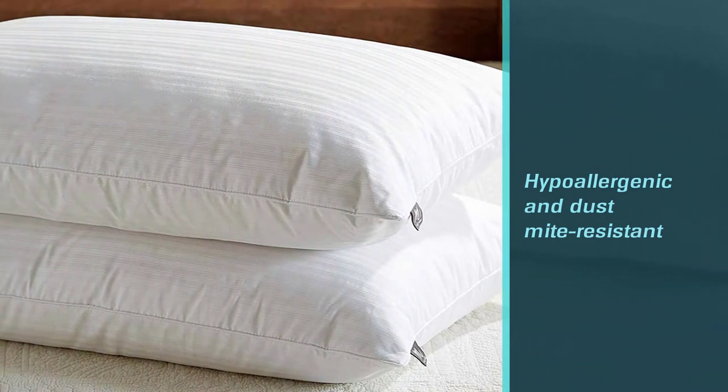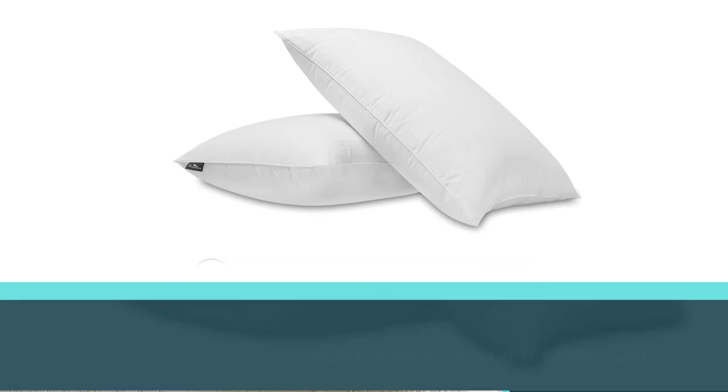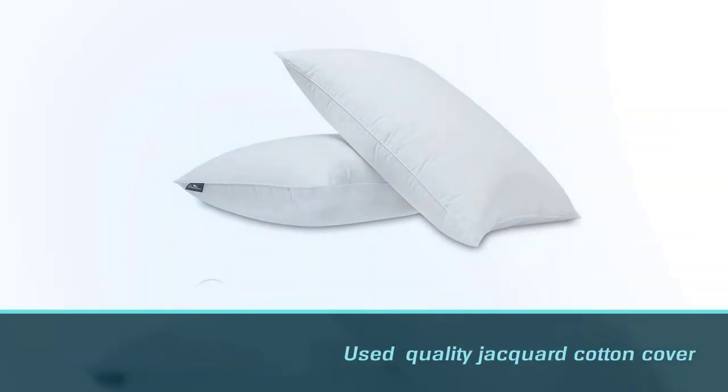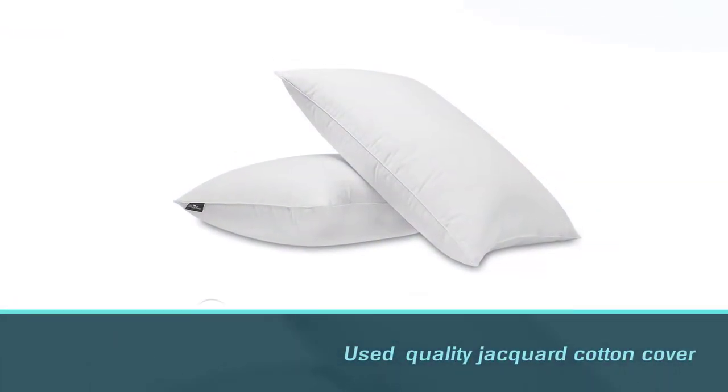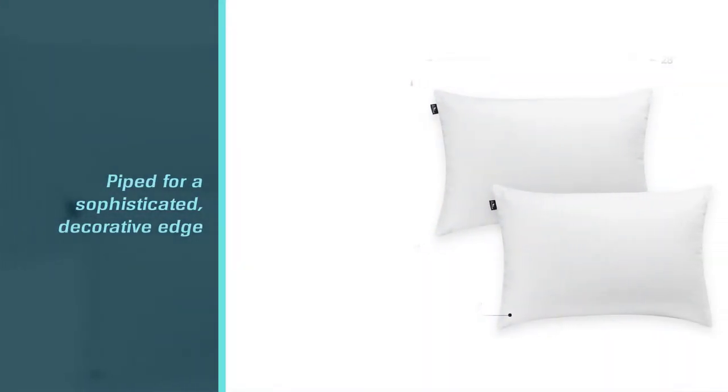One complaint customers often have about feather pillows is the being-poked factor. Down Luxe doubles the fabric on the pillow shell so there's no poking or uncomfortable points. Verified reviewers say this means a good night's sleep in luxurious comfort.